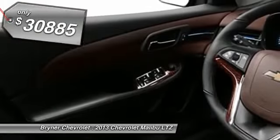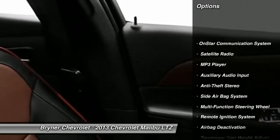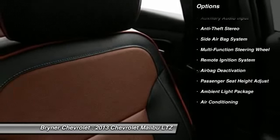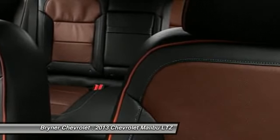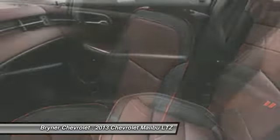Here are some of this vehicle's great options: power sunroof, power driver seat, OnStar, power passenger seat, dual airbags, auto express down window, front air conditioning, adjustable headrests, power steering, floor mats.